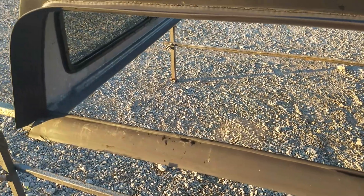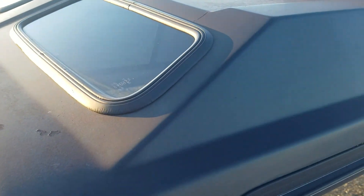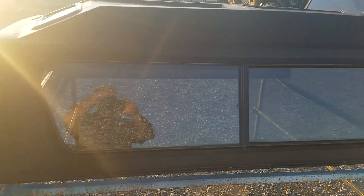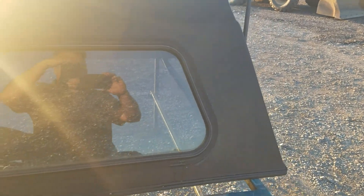It's pretty much all intact and all there. Don't see any damage over here, don't see any damage on the front. Really, as far as damage, this one doesn't have any — it's just flat black paint.